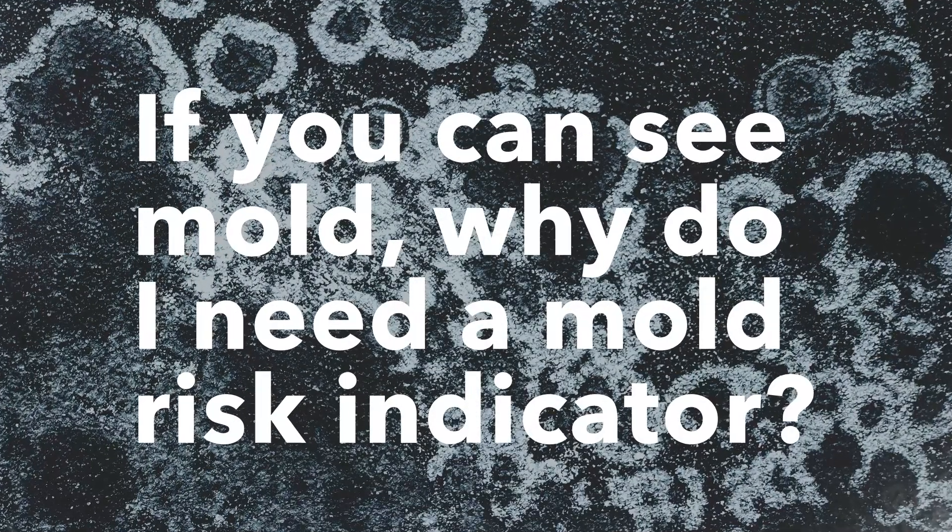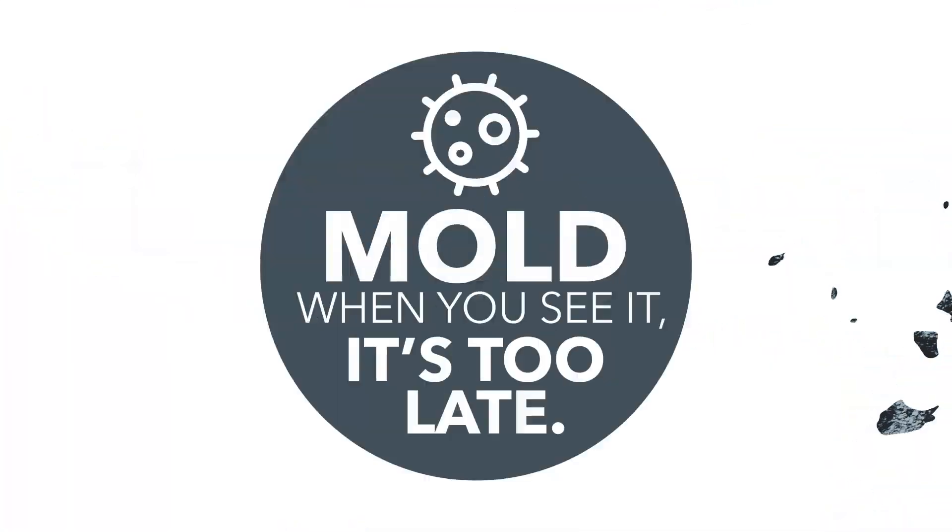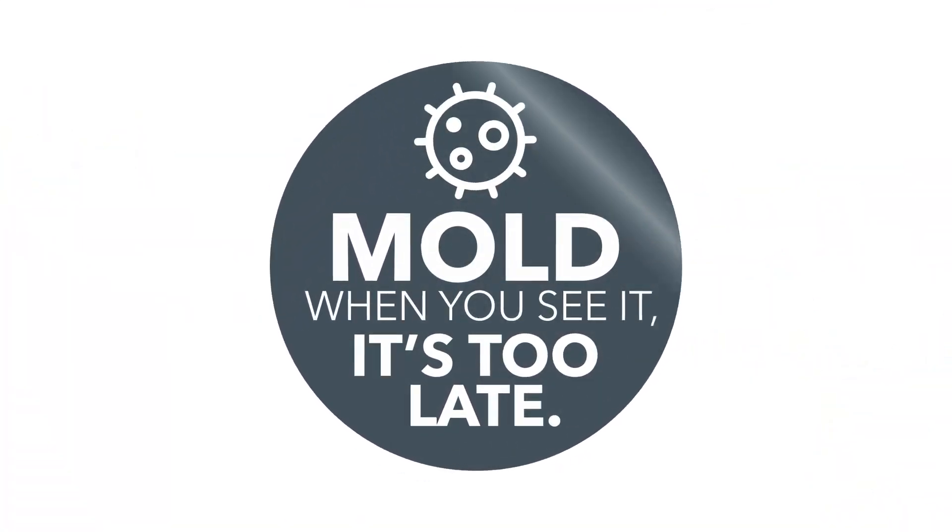But you might be asking: if you can see mold, why do I need a mold risk indicator? That's because when you see mold, it's already too late. We created this indicator to tell you when your mold risk is rising so you can take action before the problem actually occurs.